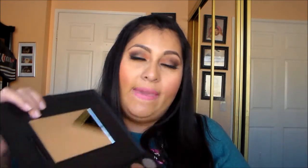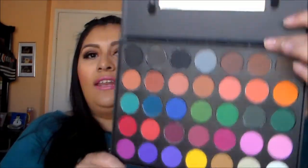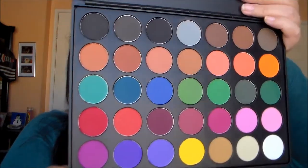The next palette is the Morphe 35C — a full matte palette. One of the makeup artists always says we need a matte palette because it's better for brides and special occasions. I already have my neutral palette with shimmer, but for brides it's always easier to use matte, so that's why I got this one for my kit.